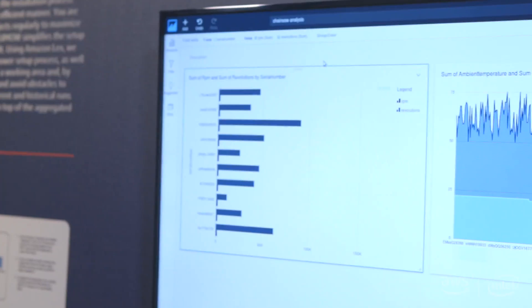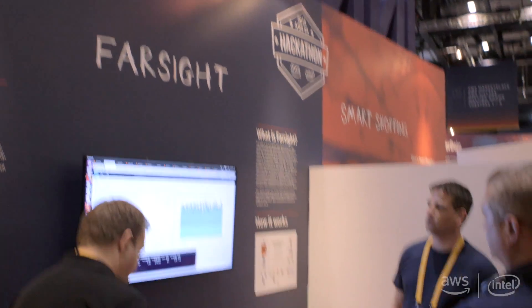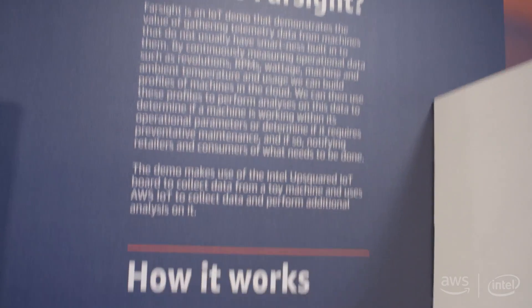We collect that information and we send it into IoT Core in AWS, and at that point we can then present that data in dashboards in QuickSight so we can then determine using data sets what devices have been doing what, where they're located, and how much use they've been having.